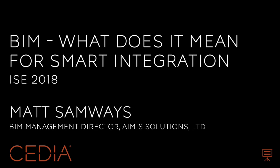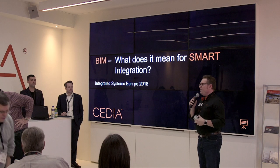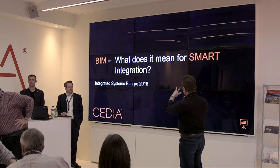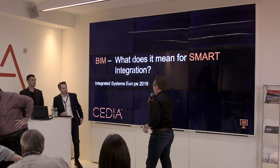So right now, without further ado, I'm going to introduce these two gentlemen right here. We have Matt Samways and Andrew Ward. They're going to give you a little bit of background about where they come from, what they've done, but they're going to talk about what does it mean for smart integration. So I'm going to hand it over to these guys.